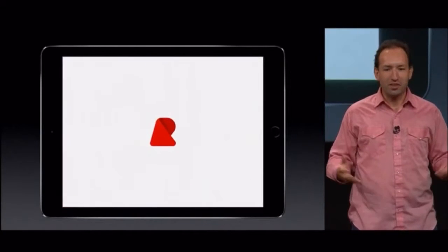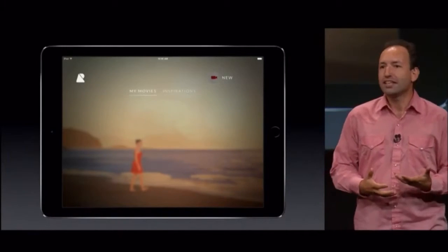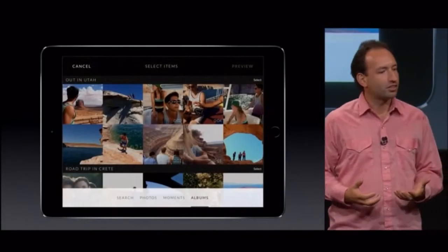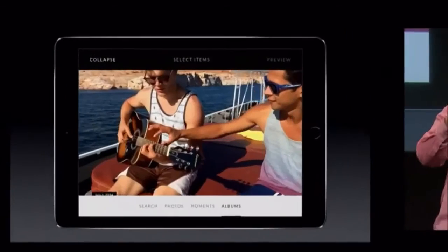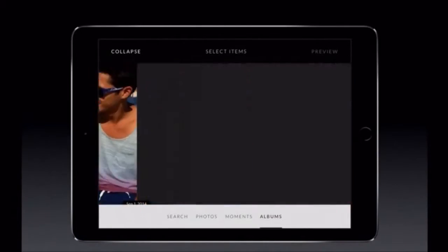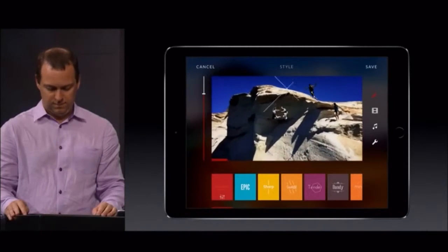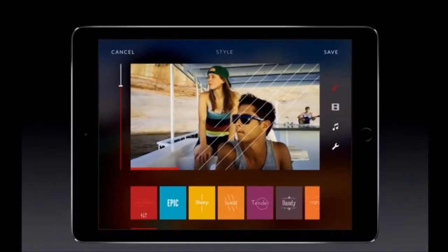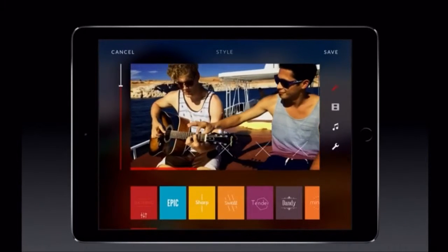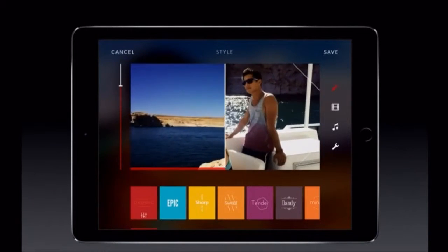With Replay, you can use your iPad to create amazingly rich videos without knowing anything about editing. We all take so many photos and so many videos, but often we don't have time to do anything with them — like these videos from a trip in Utah. To make a nice movie edit out of all this, it would take hours of work. But in one tap, Replay analyzed all my videos, added beautiful motion graphics, and synchronized everything to the beat of the music.